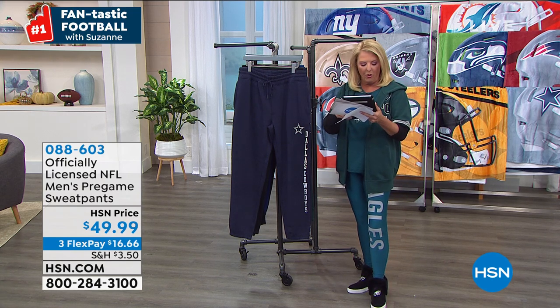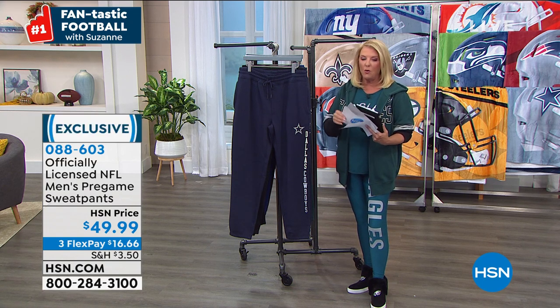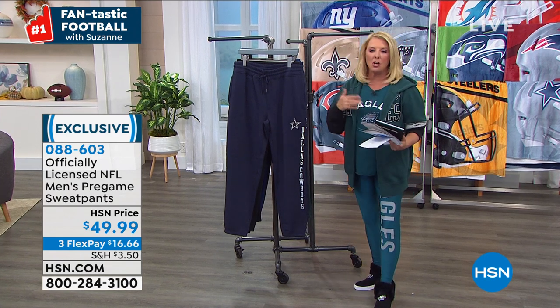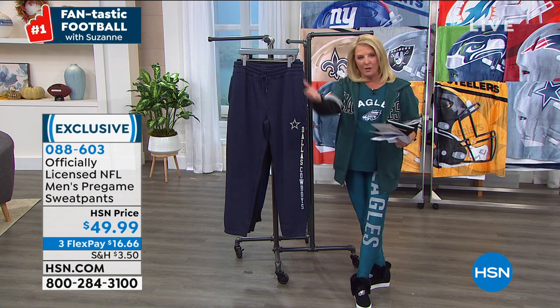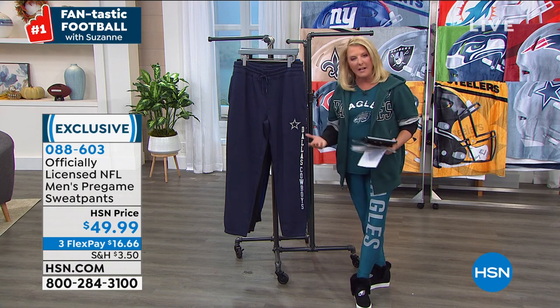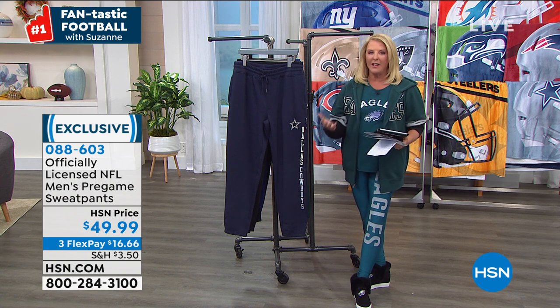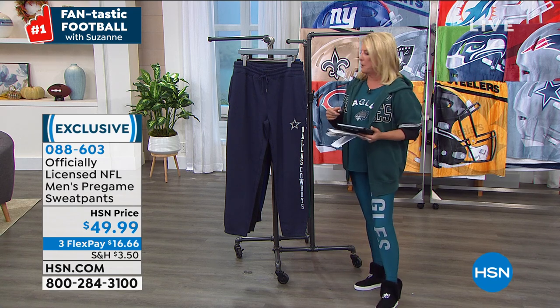Lynn says the Bills are going all the way this year and Jeannie says go Titans. Big game tonight of course, and I'm so happy you guys are shopping and tuning in. Please join me — we're going to start doing these shows on a more regular basis on Monday nights so you can get your gear and then tune in for the big game.